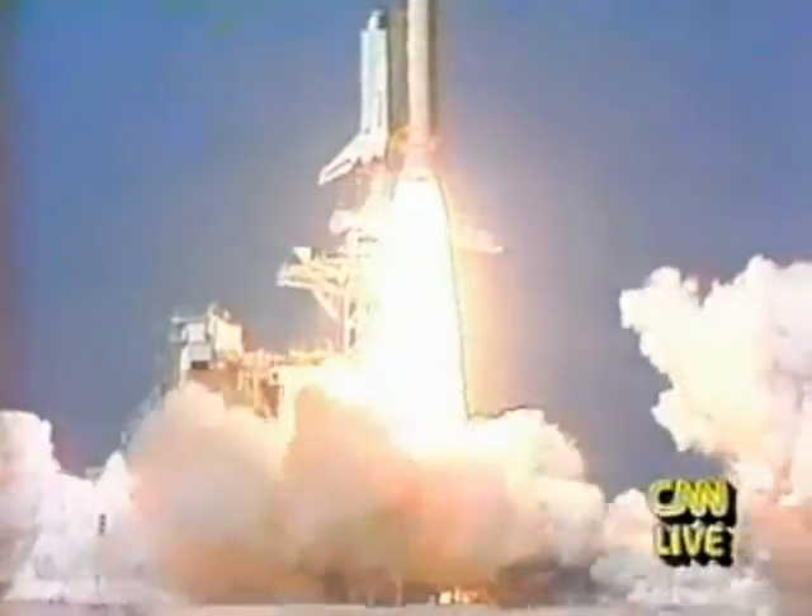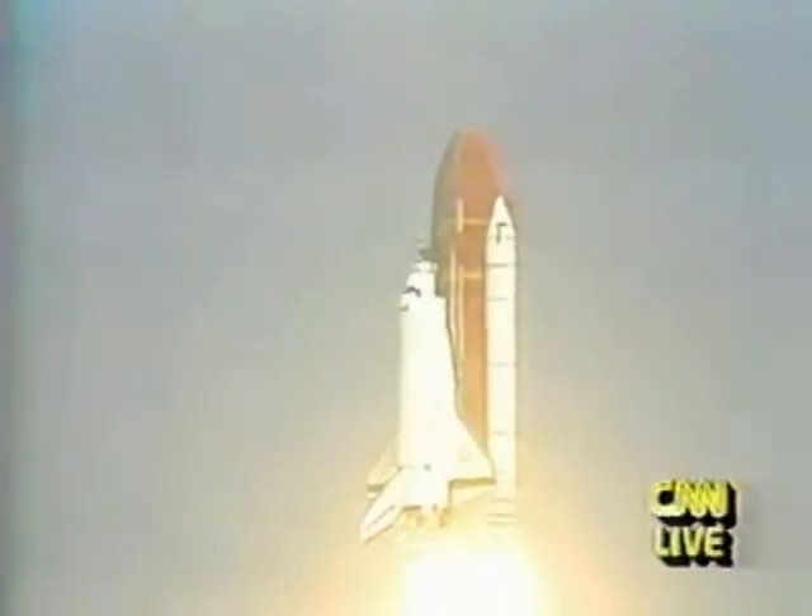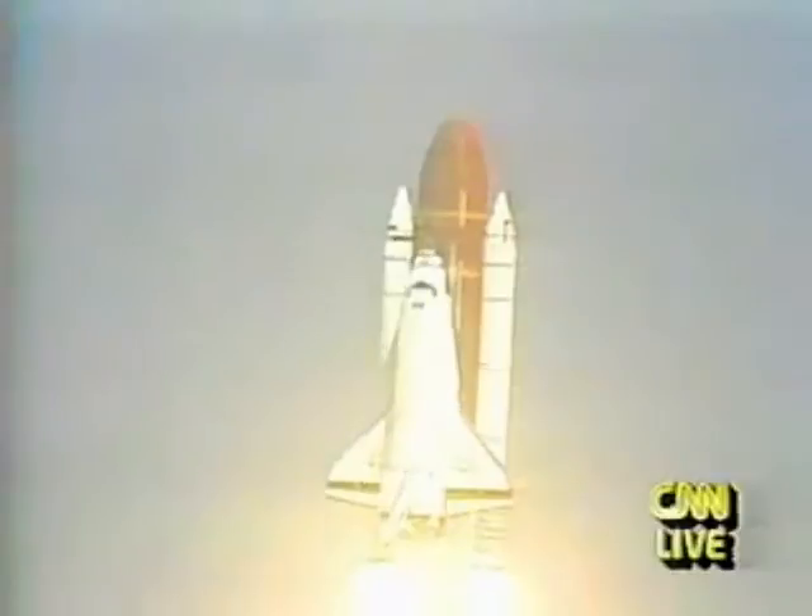Liftoff of Endeavour on America's 50th space shuttle flight. Houston now controlling. Endeavour is with you, go.